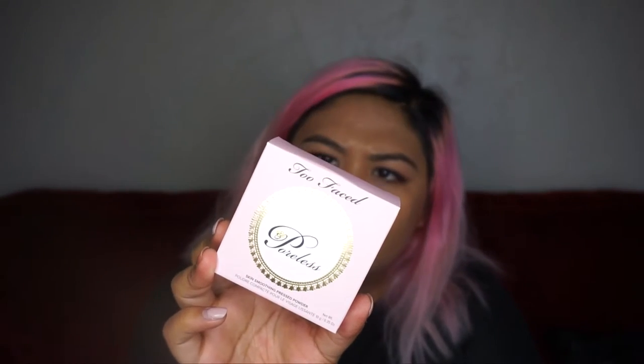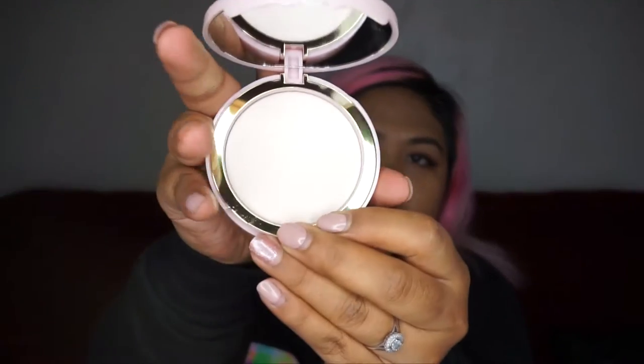They also gave us the Primed and Poreless. It primes before makeup and sets foundation after without changing skin tone. They do have a liquid-ish silicone traditional primer version, but this one I've never tried. It's a compact powder, so I guess it's the same thing — it fills in your makeup and sets your makeup. I'm excited to try that.